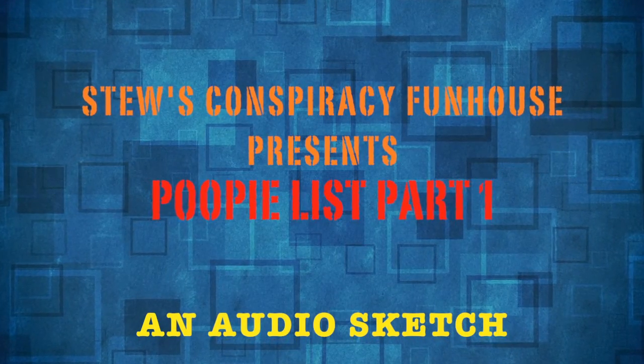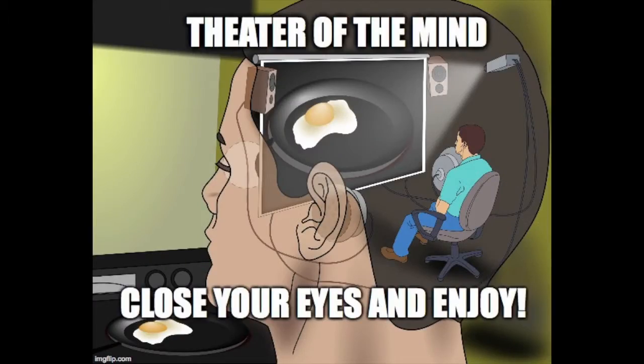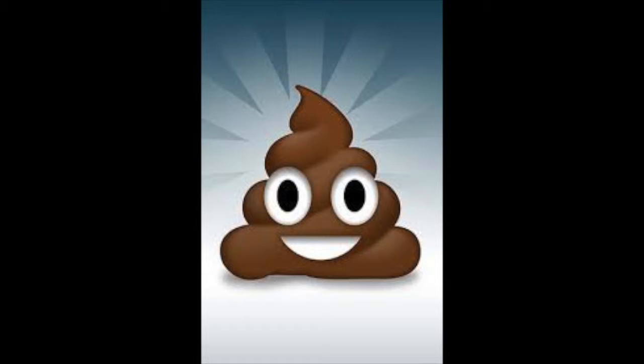And now, a special Conspiracy Funhouse presentation of The Poopy List. Many years ago, a group of college students began a project by placing a journal in their communal bathroom in an attempt to identify all the different types of poopy. After months of documentation, the journal was turned over to a poopy research team who collated the data with surprising results. We invite you to join us as we examine the fascinating and sometimes frightening world of poopy.